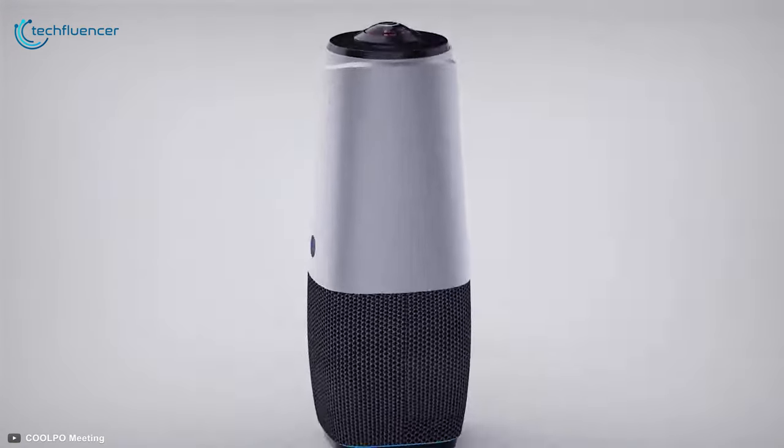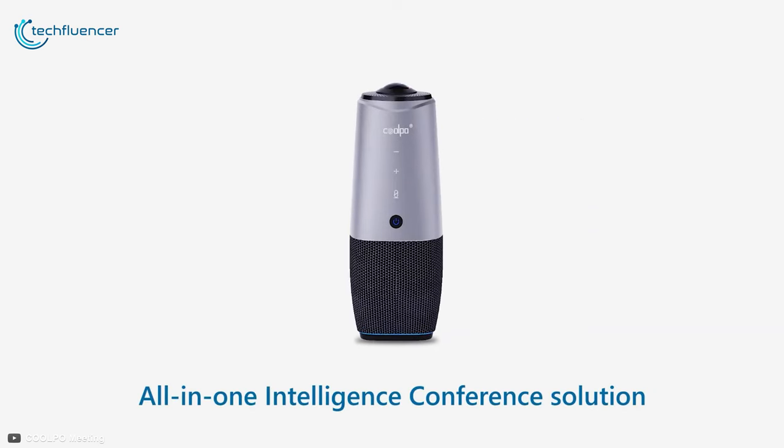Say goodbye to setting up the conference table with separate microphones and a camera — just get the AI HODL PANA and start video conferencing instantaneously.